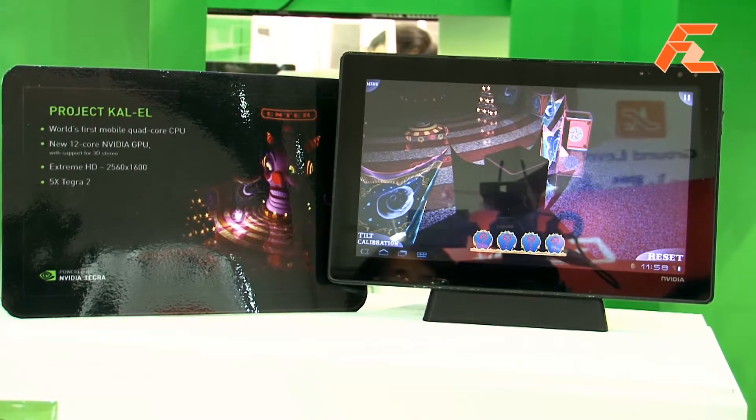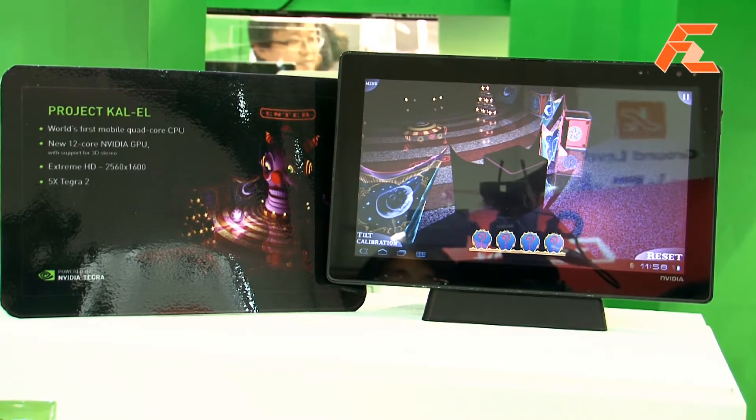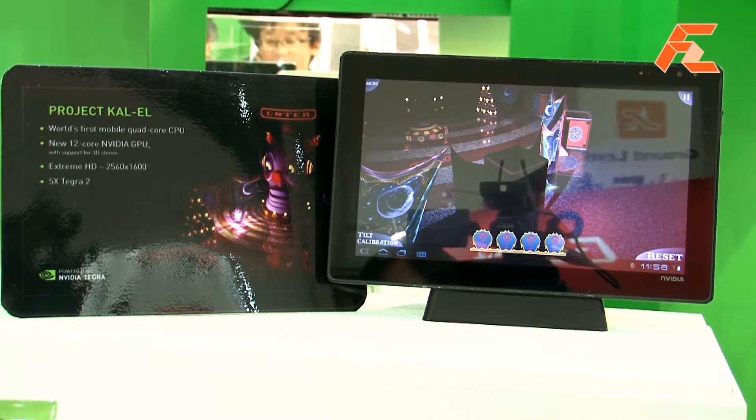The next thing we're showing off is a technology demo. This is the world's first quad core based solution — a tablet that we put together. We have dual core here but we already have a quad core in a tablet.